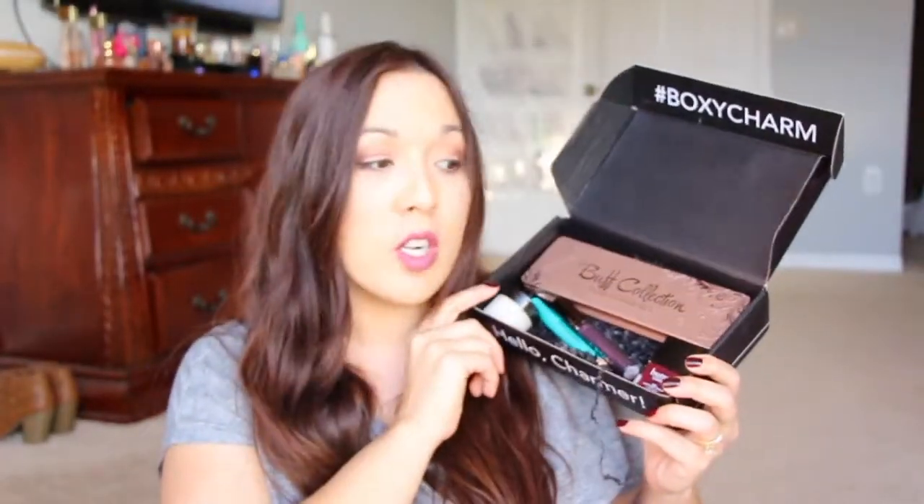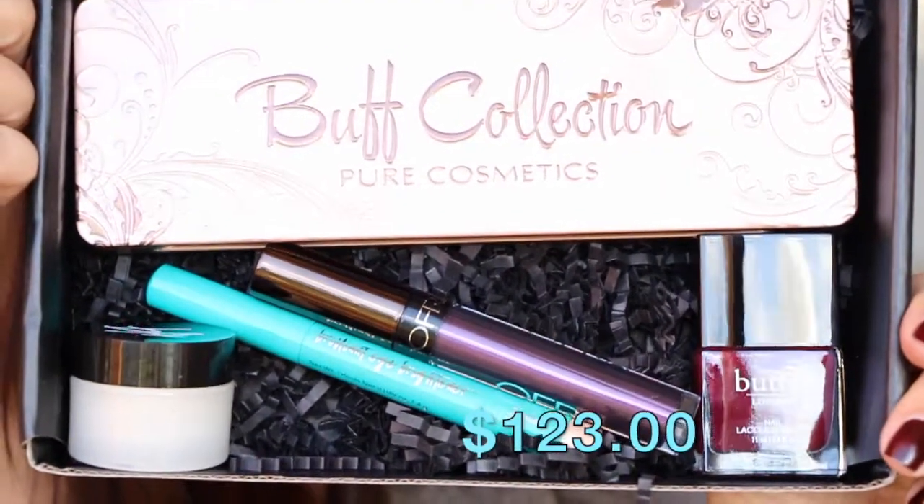I think BoxyCharm kicked booty this month — December, awesome box! I'm definitely going to check out some more eyeshadows from Pure Cosmetics; I had no idea they were like that. No Glossy Box this month — it's probably coming later, but I decided to just do BoxyCharm alone. Thank you so much for watching — I will see you again in another video. Bye!